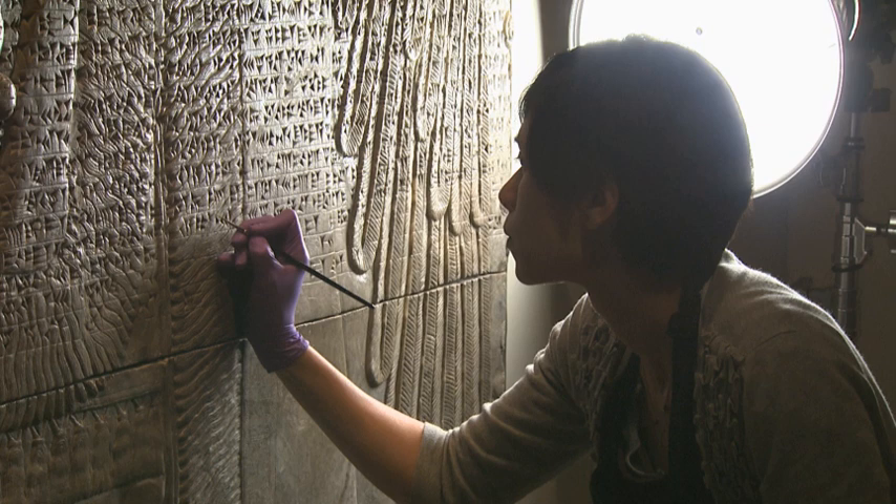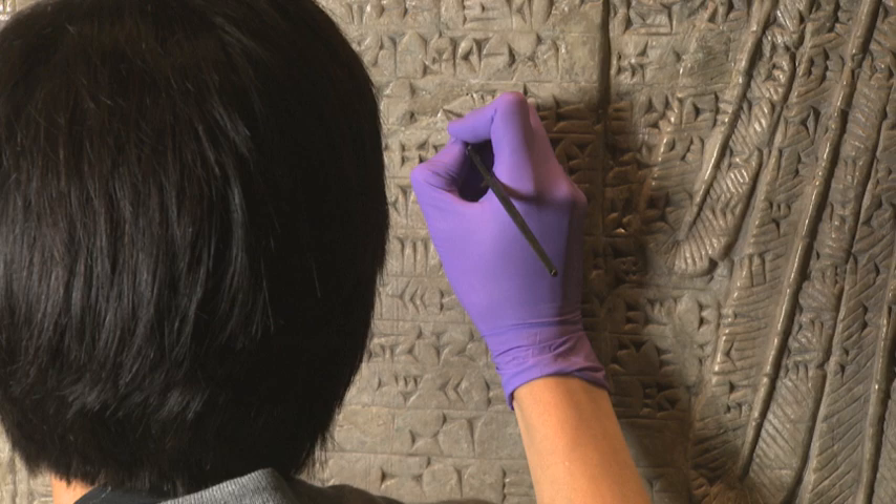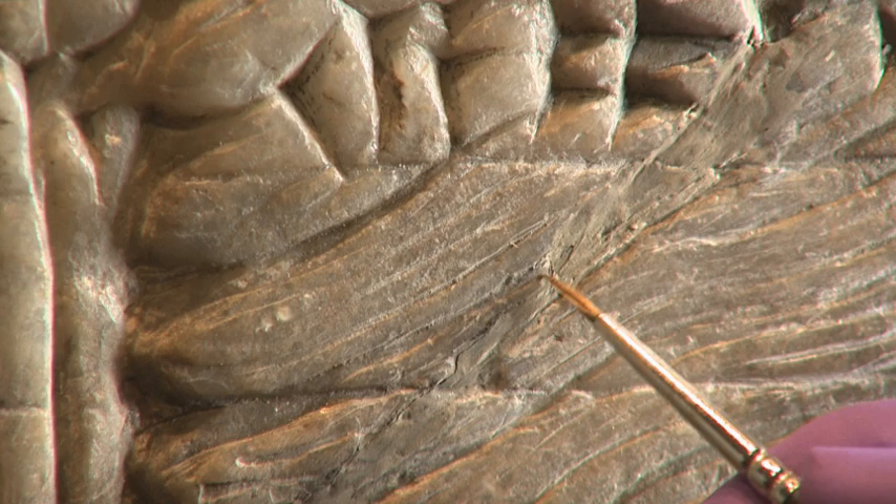The goal of the treatment was to improve its overall appearance and make the carving easier to view. There were many previous repair materials that covered the surface of the artwork. These were removed and replaced with repairs that were toned to match the color and texture of the stone.